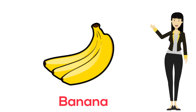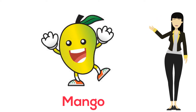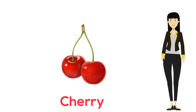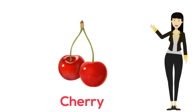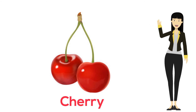The next is our national fruit, that is mango. And spelling is M-A-N-G-O. And the last one is cherry, which is red in color. Spelling is C-H-E-R-R-Y.